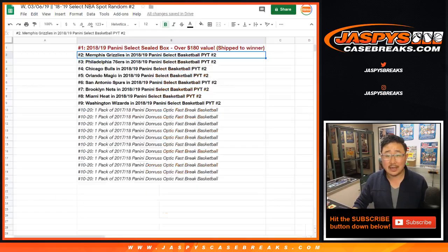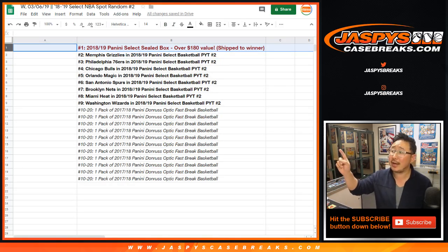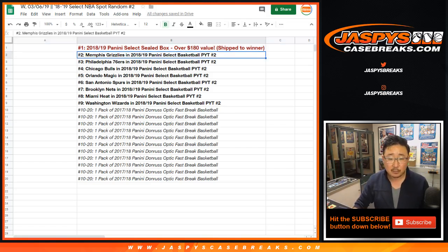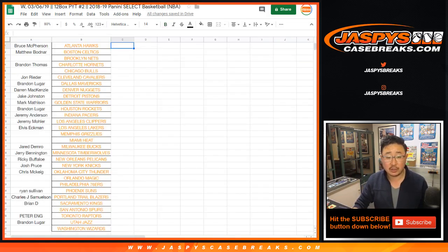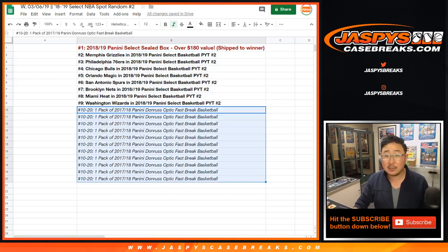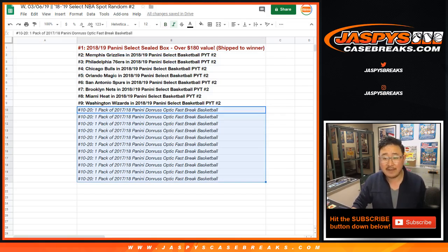Name on top gets a sealed box of 2018-19 Panini Select Basketball — brand new release today. I think it's over $180 value, and I think prices are continuing to go up. Spots two through nine, you'll get certain teams in Select Basketball Pick Your Team 2, which is already sold out. And the rest of you will get a consolation prize. Spots one through 20 will get a pack of 17-18 Panini Donruss Optic Basketball Fast Break Edition.